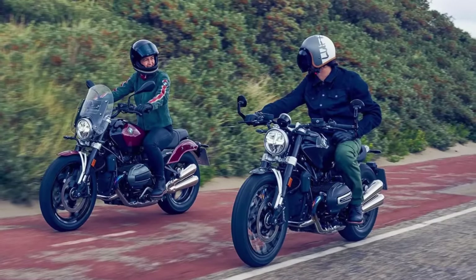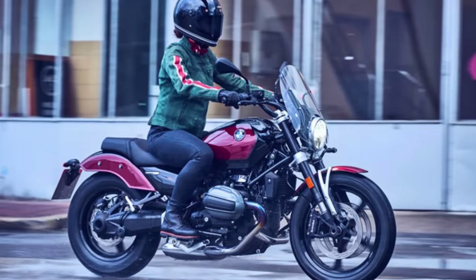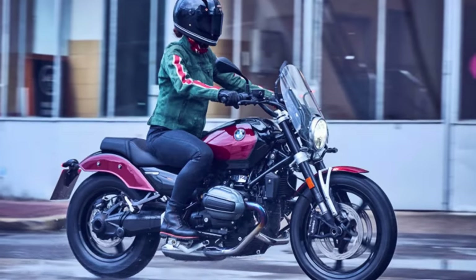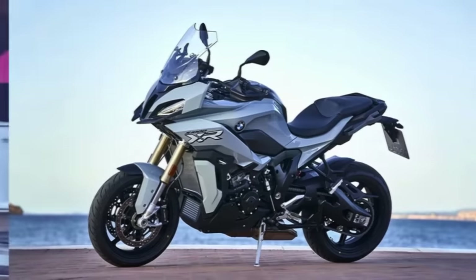Now the suspense — the price tag. BMW's playing it mysterious for now. But don't worry, they'll spill the beans closer to launch in quarter 1 of 2024. So get ready to rev those engines and hit the road in style. Number 6.